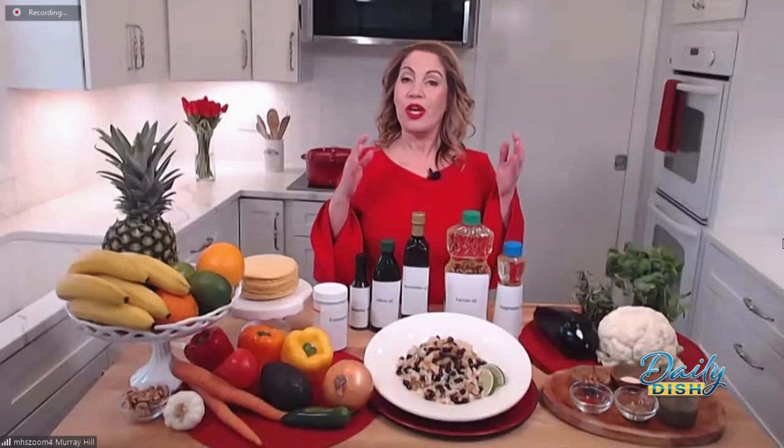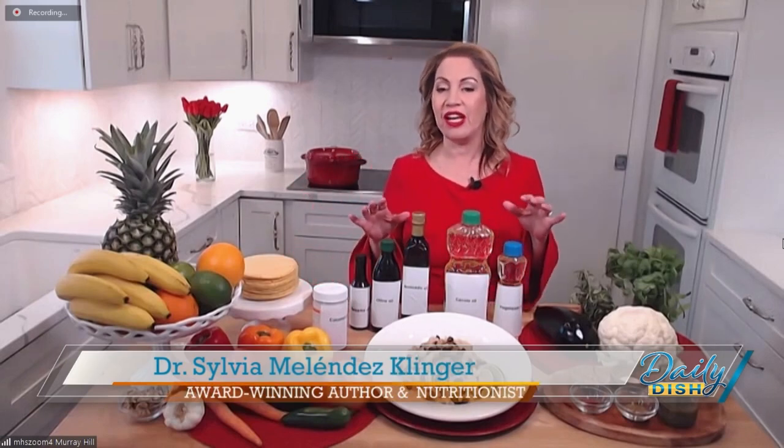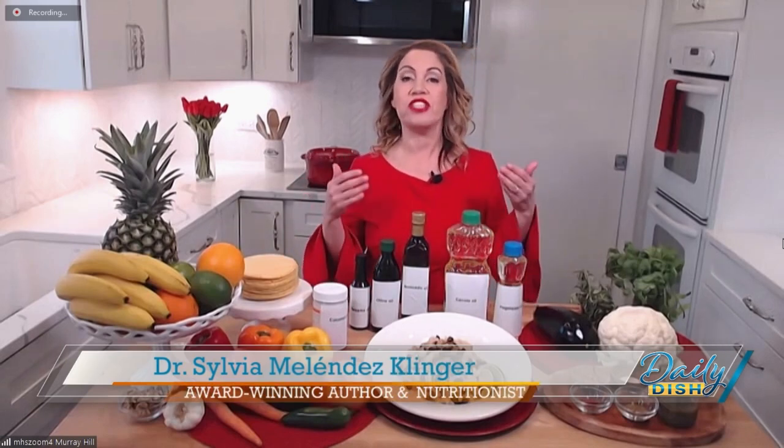Let's set the record straight once and for all. Let's talk cooking oils — which is the healthiest? Each one of these oils has a purpose. They all have a function, and these vegetable oils are good for the heart.